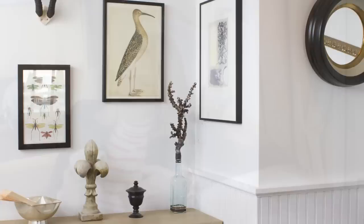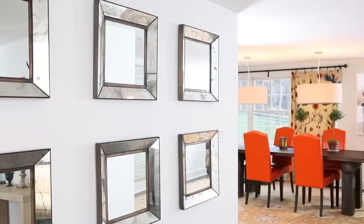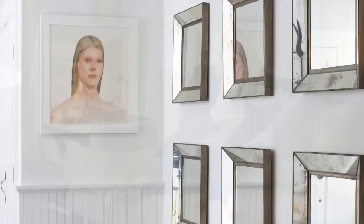Every entry hall should have mirrors in some way — whether you're checking your lipstick before you leave or to give a sense of glamour to the space. I love these Ballard Designs mirrors because they are so glamorous and go beyond just reflecting an image. They look like artwork in themselves — they're jazzy. I love doing two rows of them. There's power in multiples; I got six of them and just hung them all along that wall and it just brings it to life.